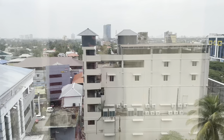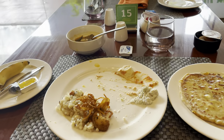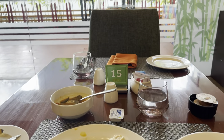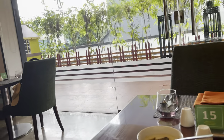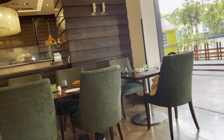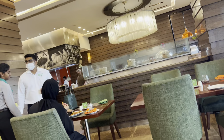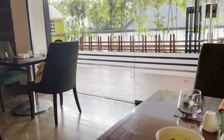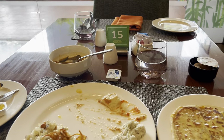Now we are going to breakfast. This is our breakfast, which we have almost completed. This is my breakfast, which is very sweet.